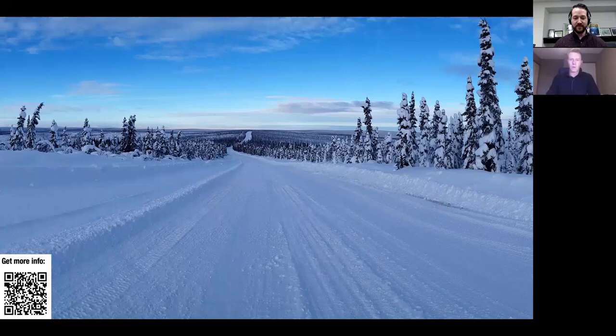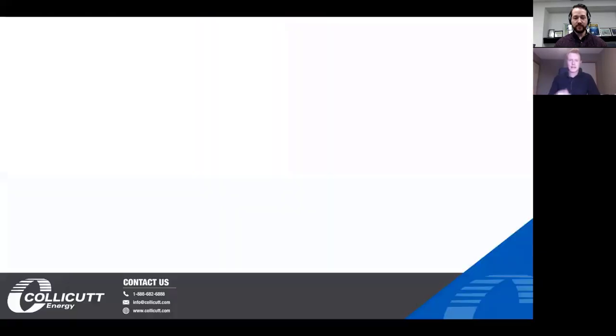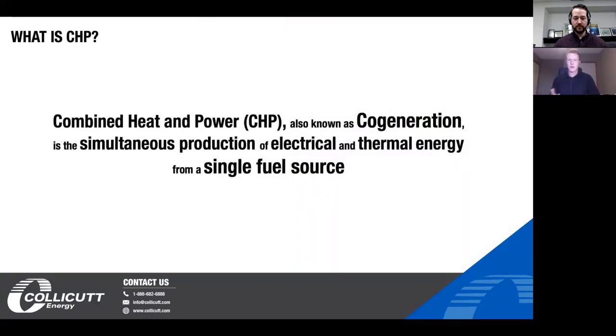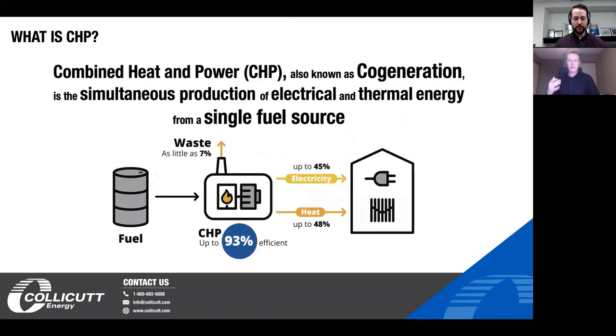So what is CHP? It's a technology that effectively generates power and heat — electricity and heat — from a single fuel source. We're taking a generator and generating electricity as the primary source of power to the facility versus the grid, and we're taking heat off the generator and utilizing that in the facility to lower heating costs. Overall this creates a much more energy-efficient process — up to as much as 93 percent fuel efficiency. It can also help increase the reliability of power to that facility and reduce the facility's greenhouse gas output.